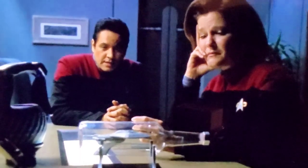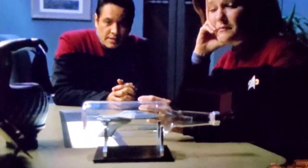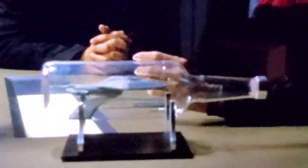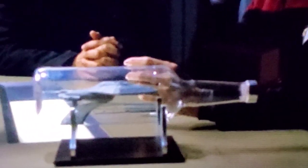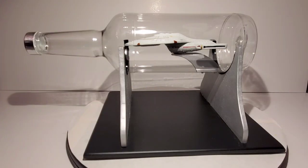In this clip, Chakotay walks into Janeway's ready room and they're talking about the model Carey had built. Janeway is holding one of the nacelles — she says he was almost done and had one more nacelle to put on. Here you can see the lid has a little silver cap, the distinctive shape of the bottle, and the stand with the little silver pedestals and the black base.